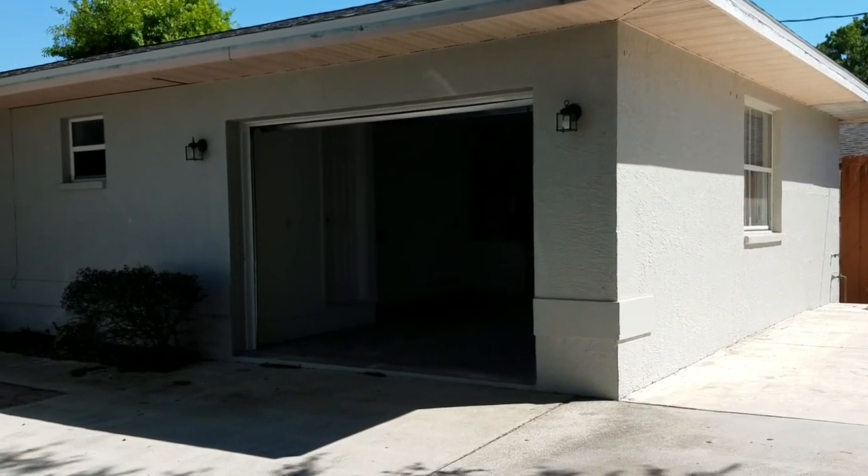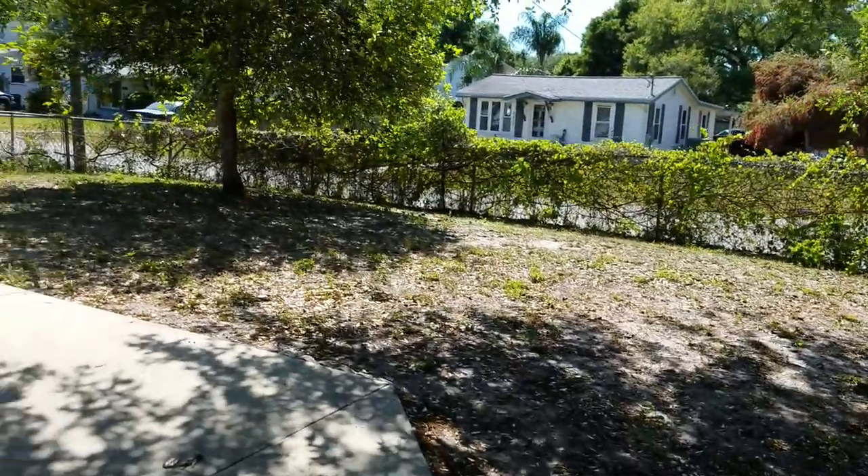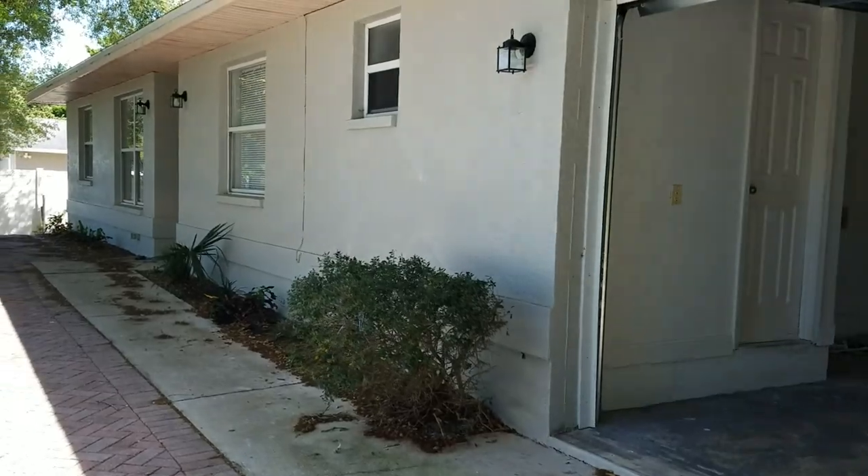This is a walkthrough video of 3916 Savage. We're located near Proctor and Beniva. This is a corner lot. It's a cute little house — 1,100 square feet, listed at $219,000.